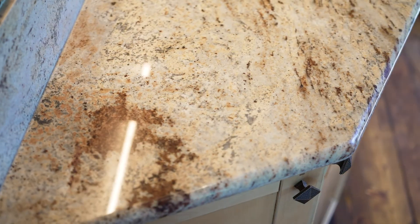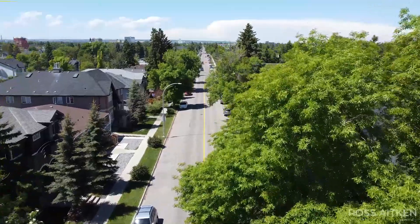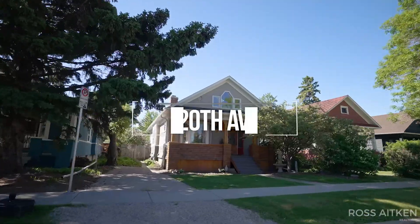Have you been looking for an incredible character home with so many modern updates, yet maintained its original character and charm? Today I'm in Calgary's beautiful community of Winston Heights. Come on in for a tour of my latest listing.